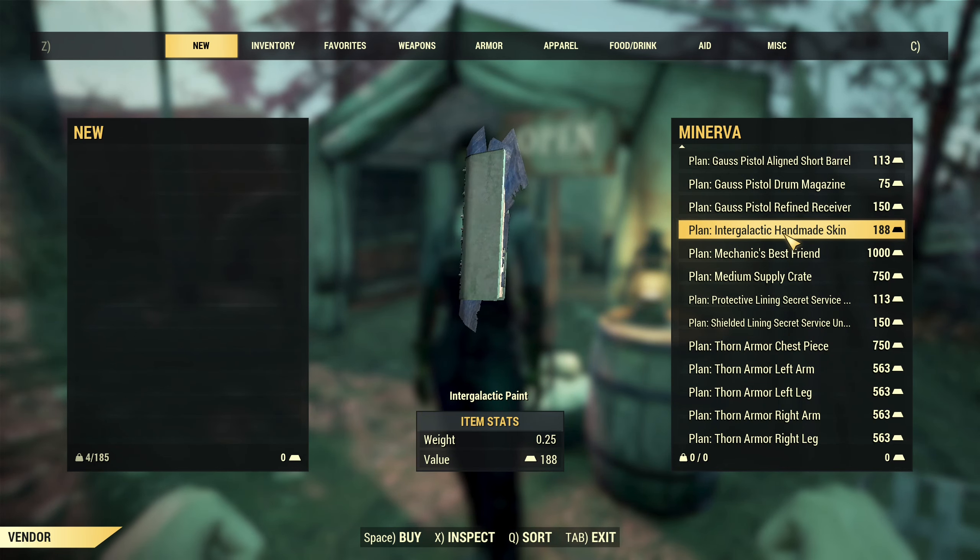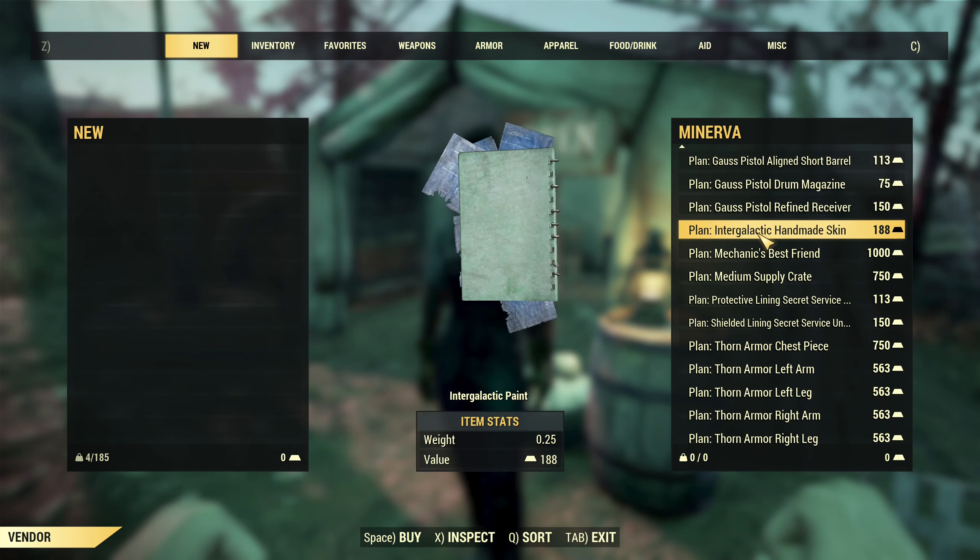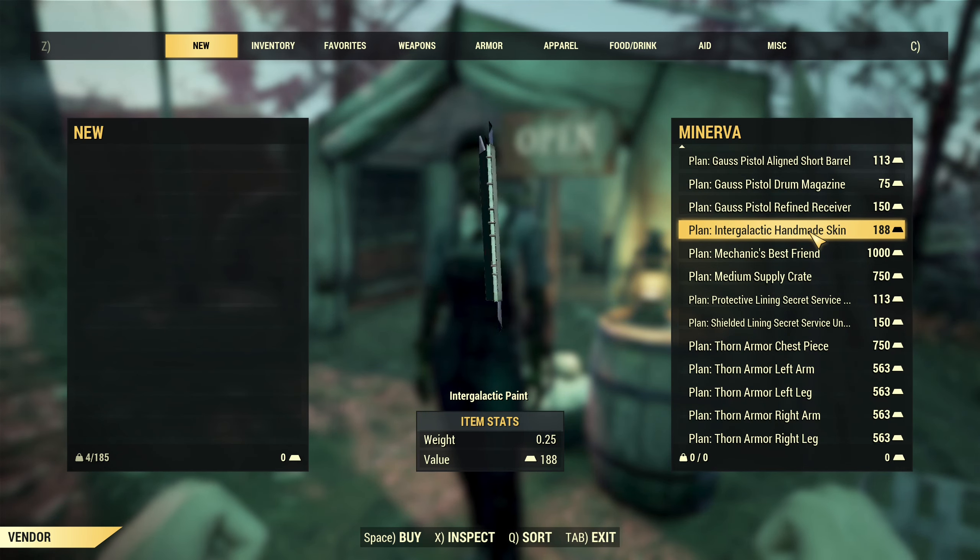After that, Intergalactic Handmade Skin. Very cheap, 188 gold bullion. If you missed this one so far and you needed it, it's cheap in here.